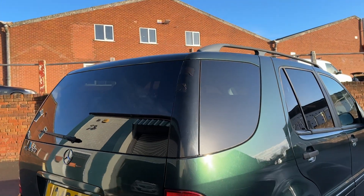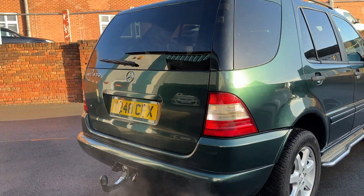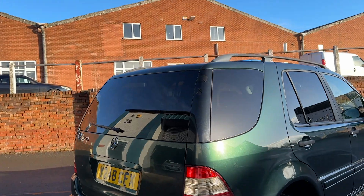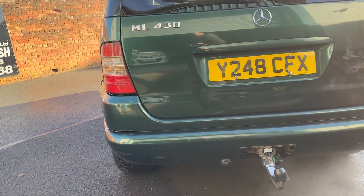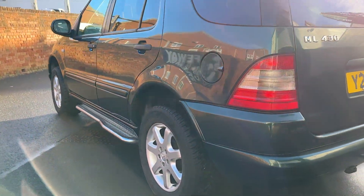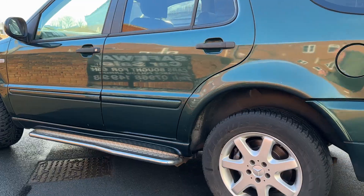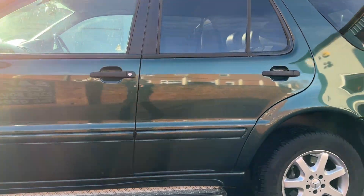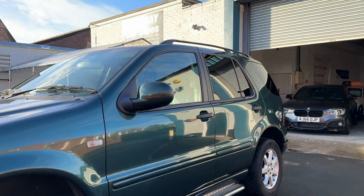The tyre on the back's fine. One or two marks on this side, nothing major at all. It's got a removable tow bar and privacy glass. Tyres are fine all round. Good condition down this side — doesn't seem to be any corrosion on the doors on this side; looks a lot better.